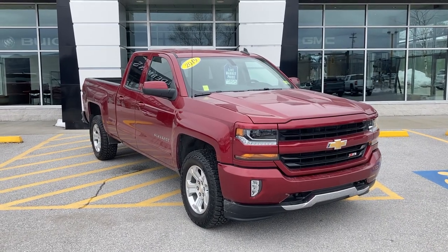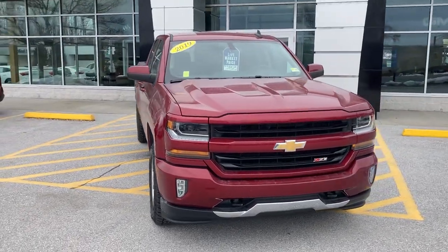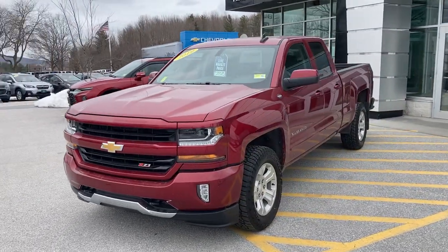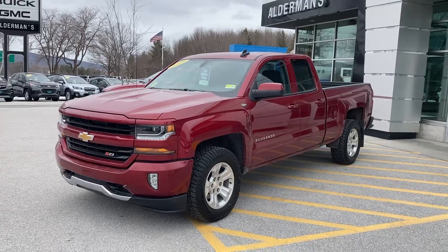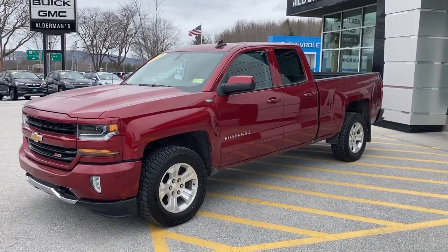I want to give you a little tour all the way around the truck. This is finished off in Cajun red — that darker red color, just a really nice color for the truck. Very good shape as you can see in the video. The Z71 package means you've got some extra protection underneath and beefier suspension up front.